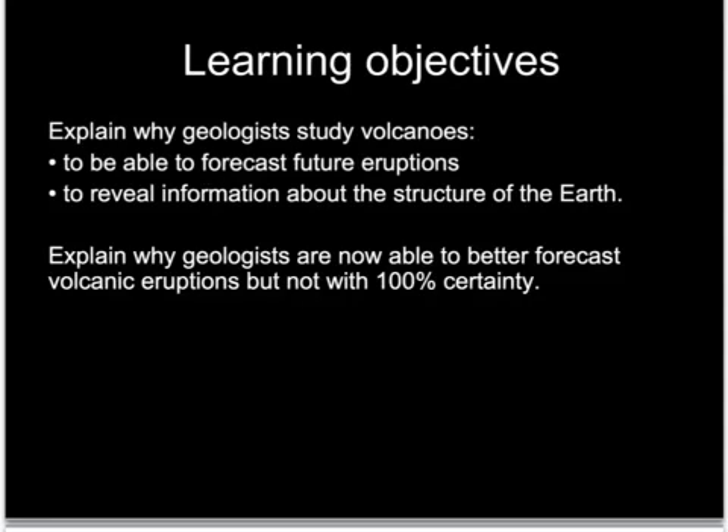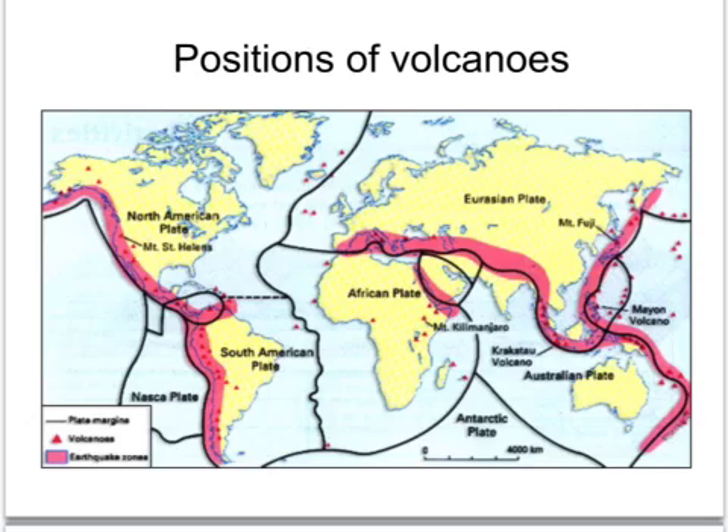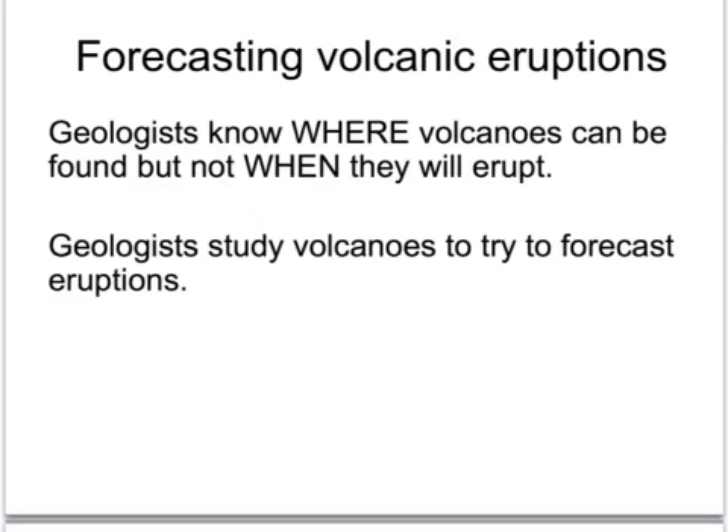So why are geologists - who are earth scientists - so interested in volcanoes? Well, one reason is that they need to be able to predict when volcanoes will erupt so as to save lives. Geologists know where volcanoes are because they tend to be on the margins of tectonic plates. As you can see on this map, the small red triangles show the positions of volcanoes, many of which are around the Pacific Rim and the Mid-Atlantic Ridge. However, they know where but not exactly when they will erupt.